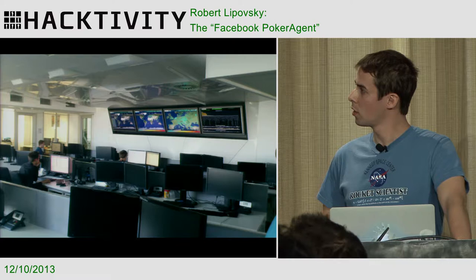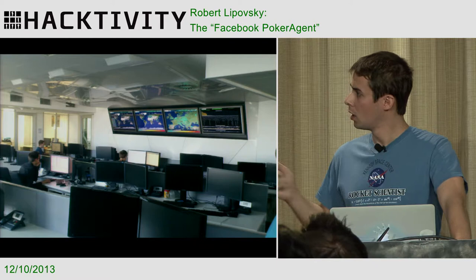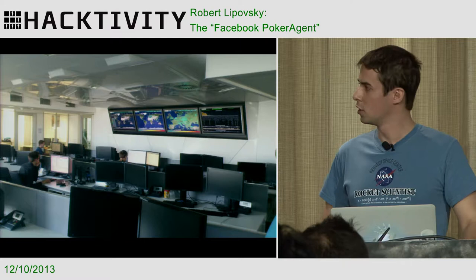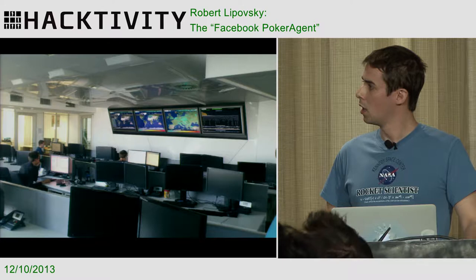This is where I work. I'm a malware researcher at ESET in Bratislava. These are the offices of ESET's Virus Lab — Secure Research Lab, as we have to call it in modern times, because it's not just about fighting viruses anymore.